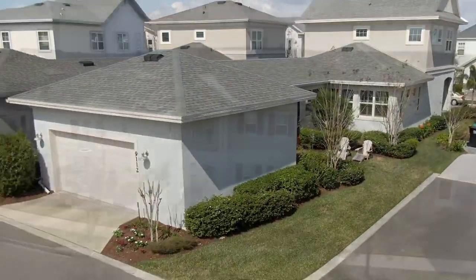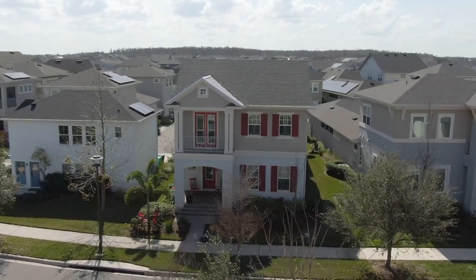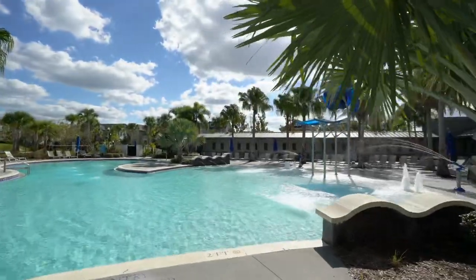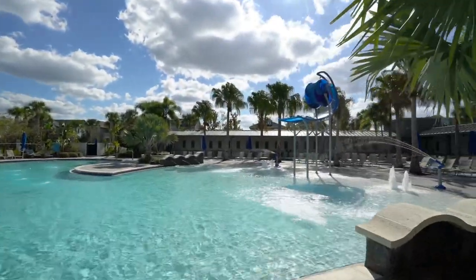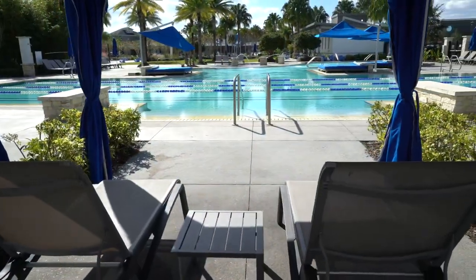The HOA includes basic cable, high-speed internet of up to one gig, entry to the LP fitness center, resort-style aquatic center, beach volleyball court, and a half basketball court. Call today to schedule your private showing.